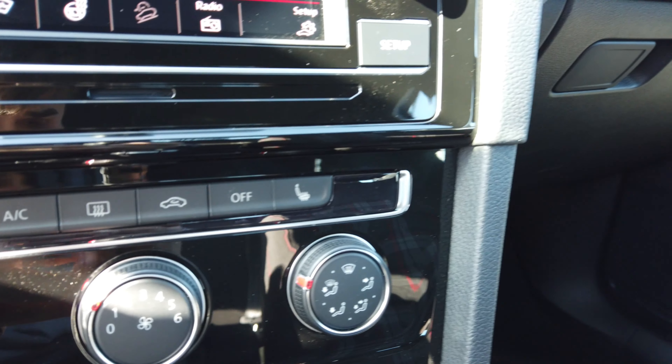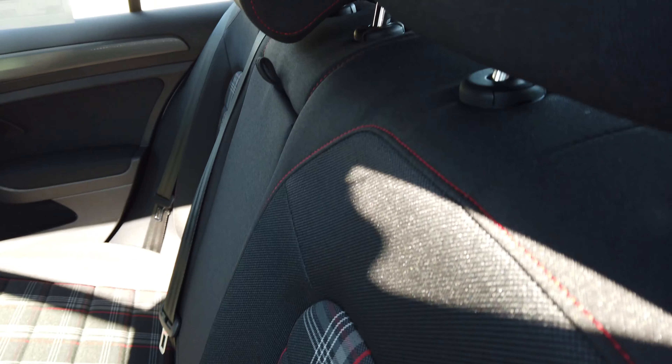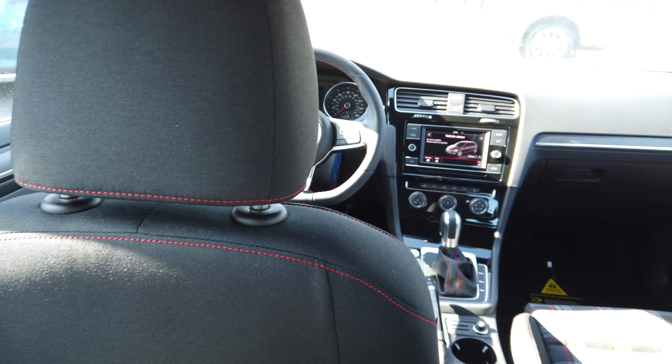It does not have dual climate zone, but does have heated mirrors. In the back seat, there is a little bit of a lip overhanging, and these seats do not fold flat down. Sitting in the back of the Rabbit, there is plenty of headroom, and the seats hug you really well, similar to the front. With the driver's seat in its position, there is still plenty of knee room for taller drivers and passengers.